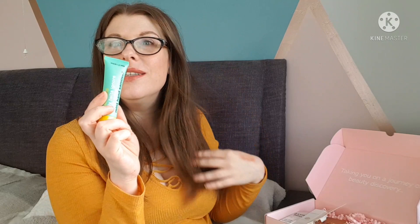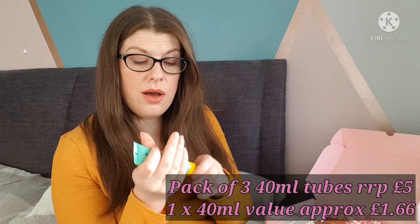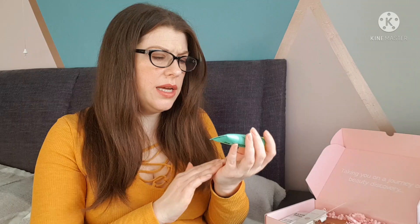Next we've got from Anatomicals, 'Silly Twits Ignore Their Mitts' mint hand sanitizer - always handy to have. I like Anatomicals, it's a really affordable brand and their shower gels are lovely. This is 40ml, perfect handbag size, with 70% alcohol so it does work. It smells really minty and hasn't left my hands feeling sticky at all - really nice. Not the most exciting product in the world but a good one.